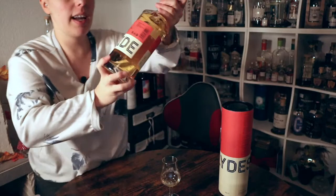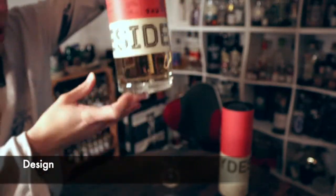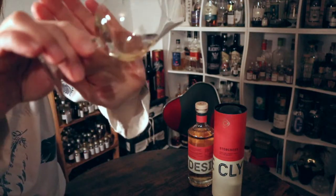Hey folks, today we have something I bought on a whiskey fair last week at the bottle market in Bremen — I just couldn't resist. It's from the Clydeside Distillery. Here's the package, nice and straight, and that is the whiskey.